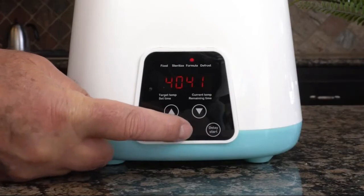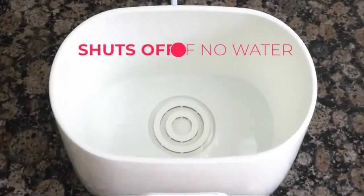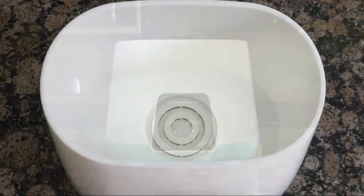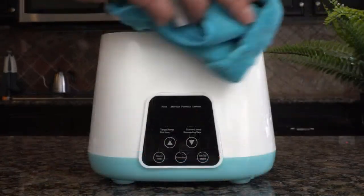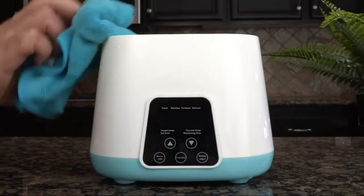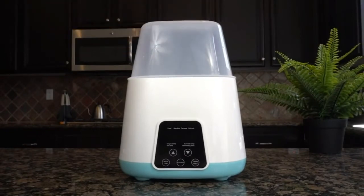The fast baby bottle warmer and sterilizer features an LCD touchscreen control that lets you keep the baby's food at the target temperature for 24 hours to avoid overheating or it going cold. This smart and safe portable bottle warmer is made of certified BPA-free materials.